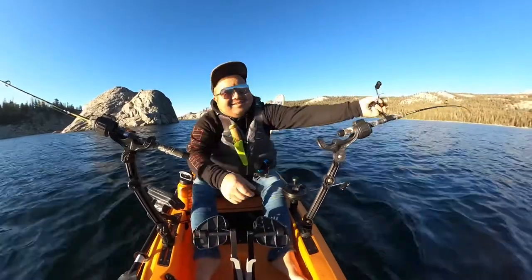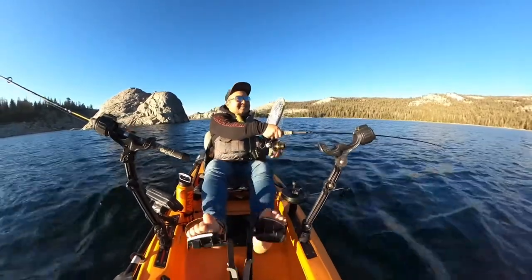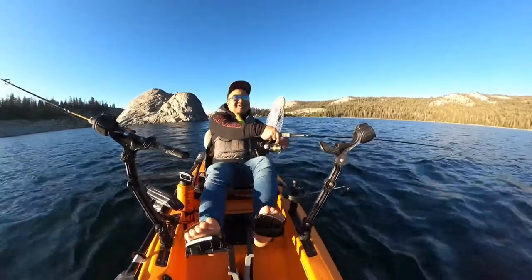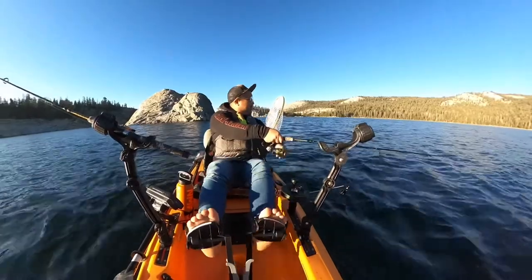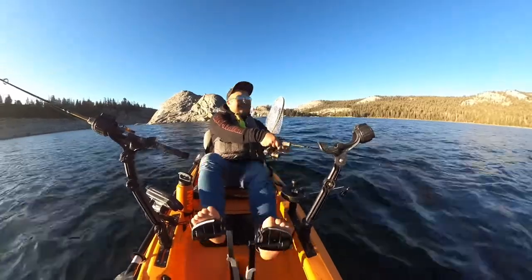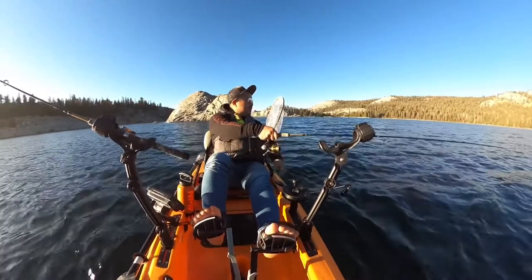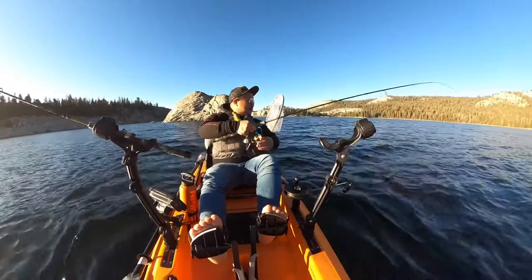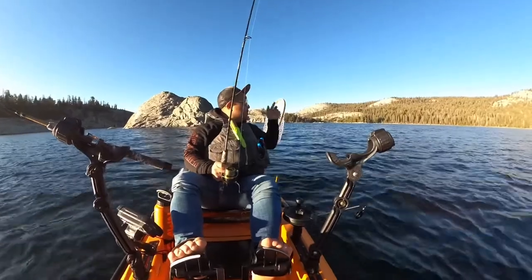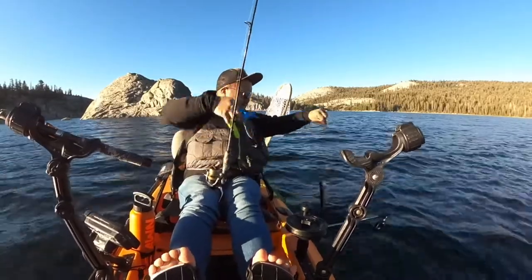Got another one on the same color lure since I lost the other one. Not as strong, so it's not as big — the other one fought way better. Like a little shaker. Well, not a shaker — all trout are keepers — but a little small fish, like a little dinky guy. I don't really want you, you're too small.